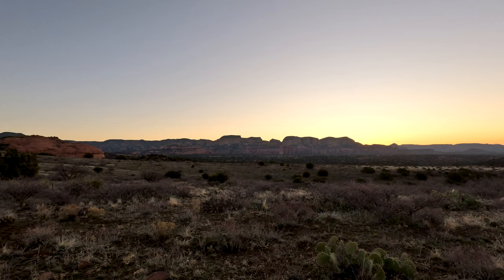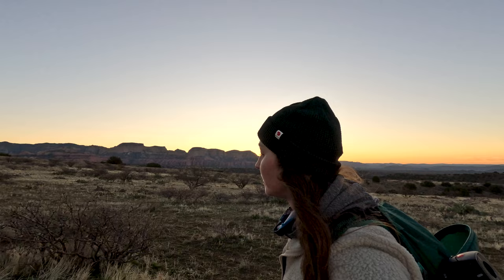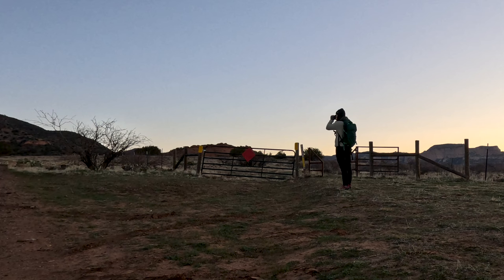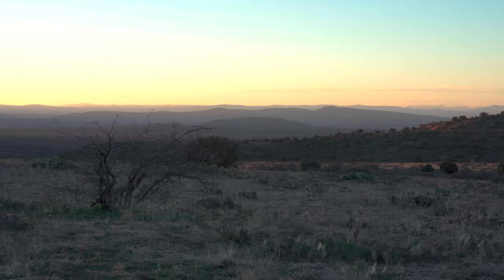The Robbers Roost Trail is about three and a half miles from the point where I started, which was as far as I was comfortable taking my Subaru. If you have an ATV or an off-road vehicle, you can cut out over two miles of this hike by starting at the actual trailhead. Legend has it that bandits would retreat to this remote spot after committing crimes in the late 19th century.